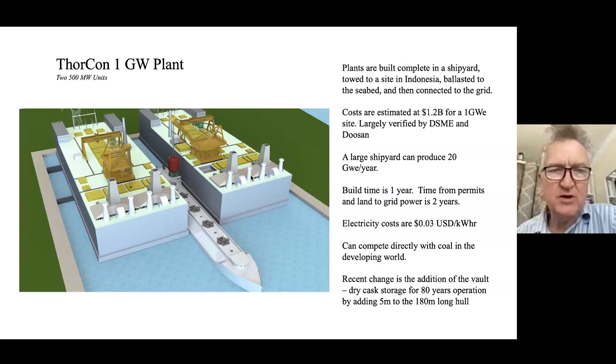We are ThorCon, building a power plant that's entirely contained in a ship's hull. Each unit is 500 megawatts, so the picture you're seeing here is two 500 megawatt units — a one gigawatt power plant site.